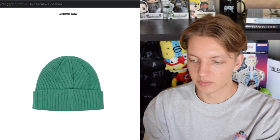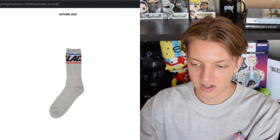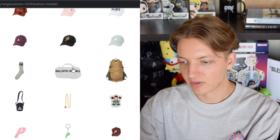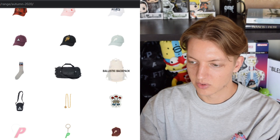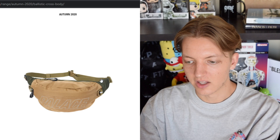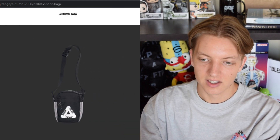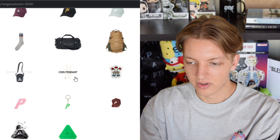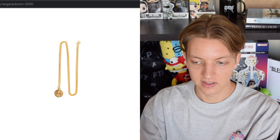We have one lone beanie — the Rose Above — coming in some nice colorways. Basically a sock. We have all these bags, which I don't really care for — the blanks and colorways they use for their bags. I feel like Palace has been missing on the bags for a lot of seasons now, not really living up to a lot of the other pieces in their collections. We have this coin pendant, which will be ridiculously expensive — usually like 300 bucks or something.